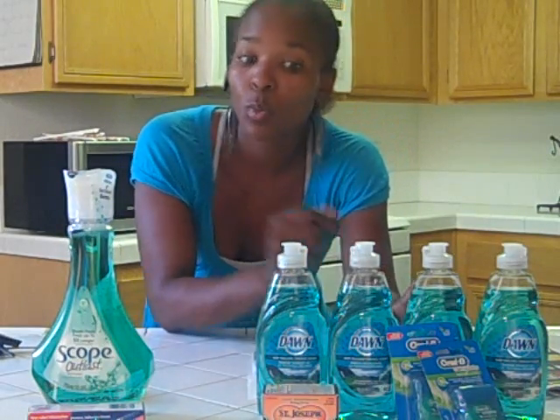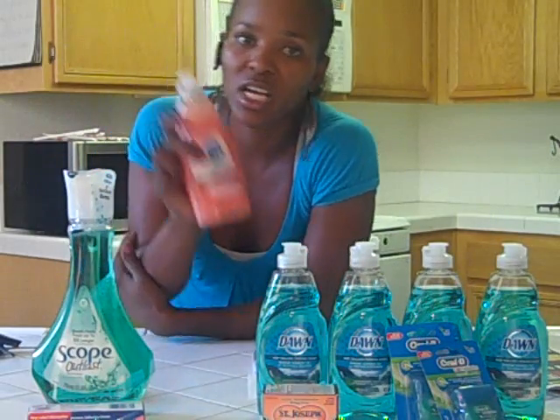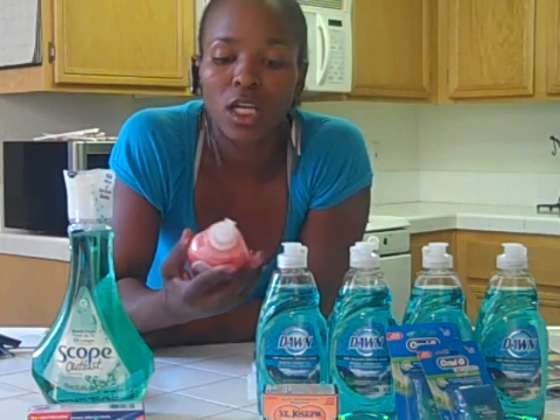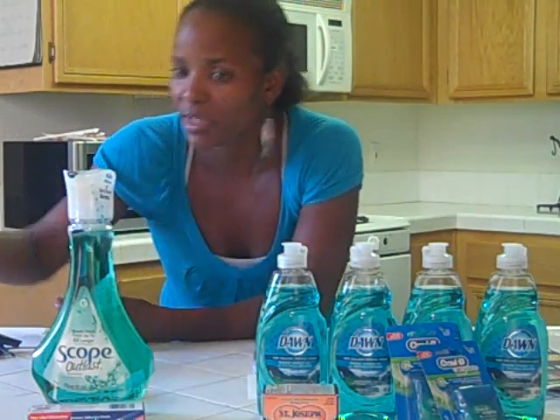I also picked up some Dawn. We got 50 cent off coupons this past Sunday for Dawn, that will make that basically $0.49. We also got 75 cent off coupons on the same page for the Dawn with the Olay, so that makes it $0.25 — definitely a stock up price. I'm going to go buy some more, probably tomorrow.